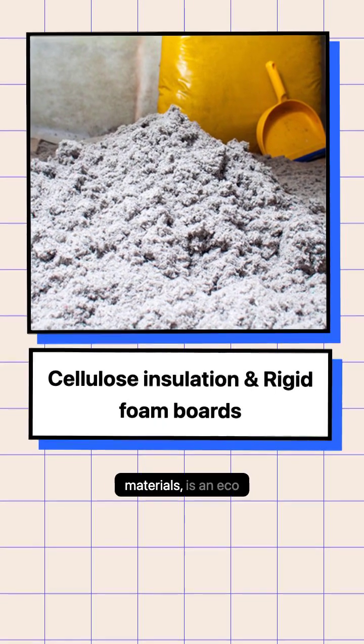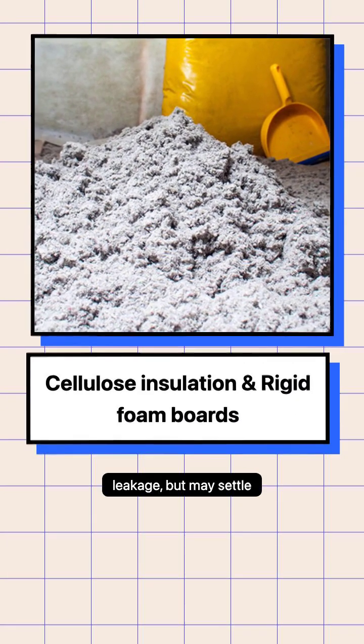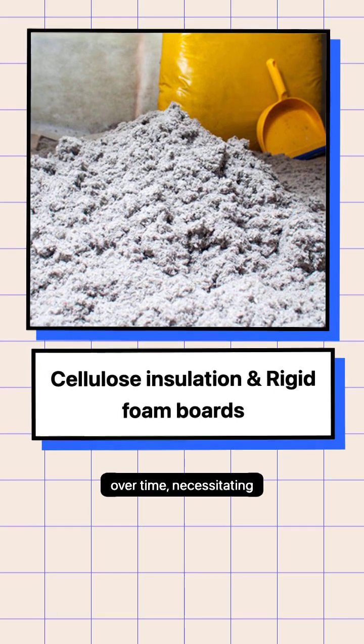Cellulose insulation, made from recycled materials, is an eco-friendly option that effectively reduces air leakage but may settle over time, necessitating moisture protection.